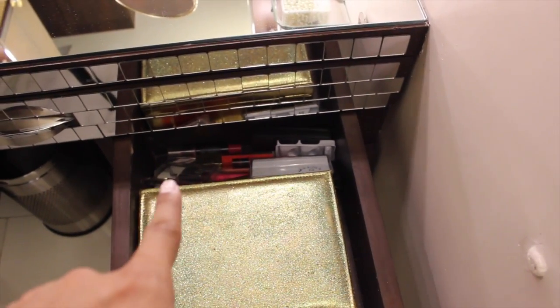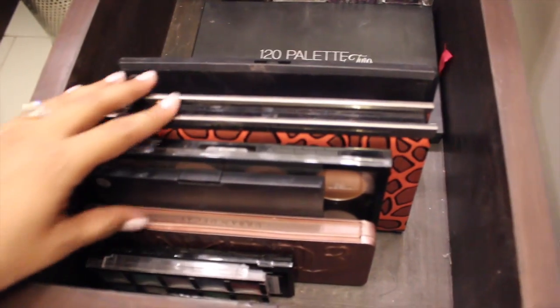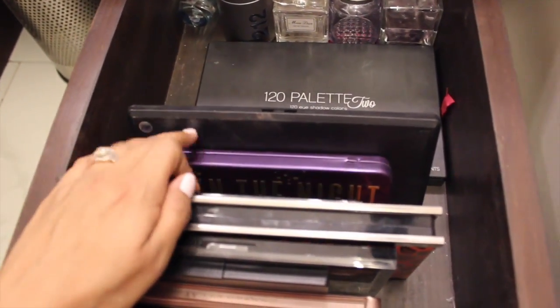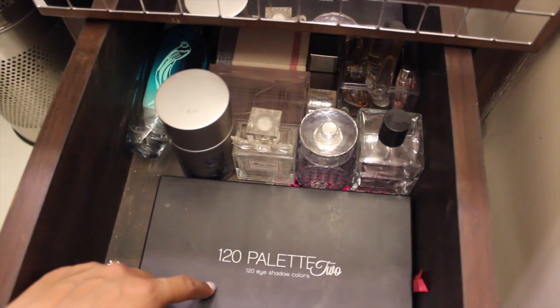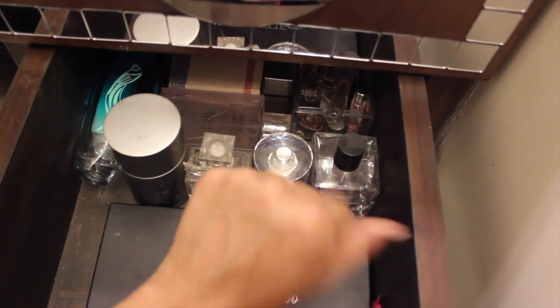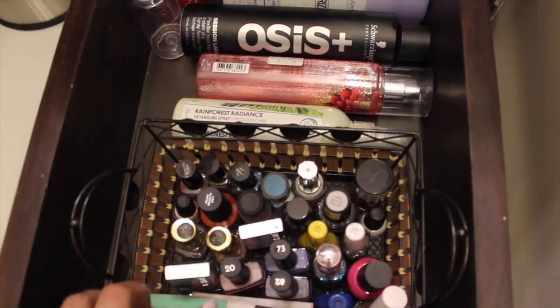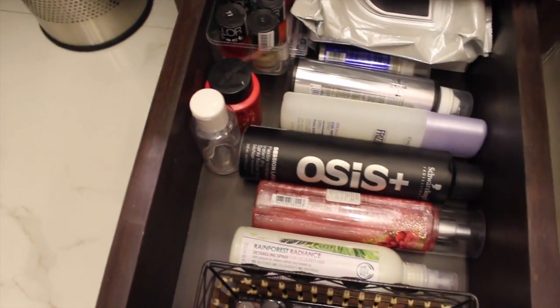In here I have some random stuff — there's this eyeshadow, eyelashes, and some other lip glosses. Moving on to my next drawer: here I have all my palettes, and this is my favorite — my Coastal Scents 120 eyeshadow colors palette. In here I also have all my perfumes and miniature perfumes. The third drawer has all my nail polishes, my nail buffer, nail filer, and these are all my hair products, plus a few more nail polishes.